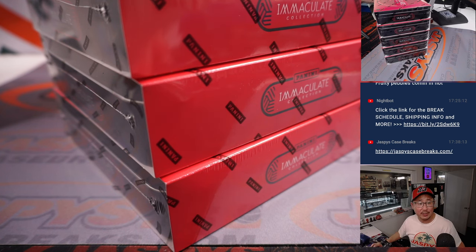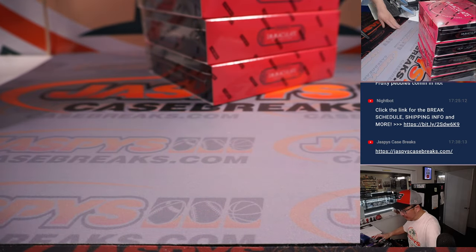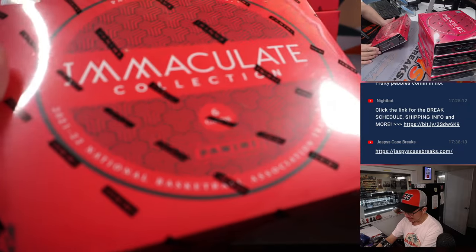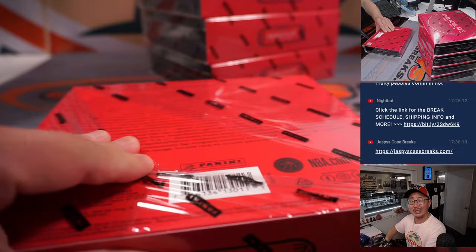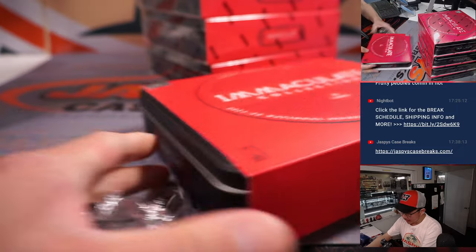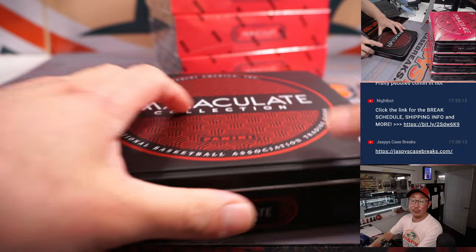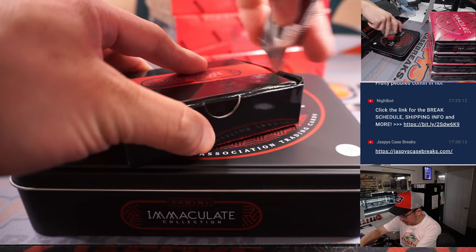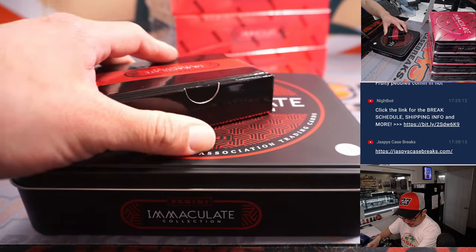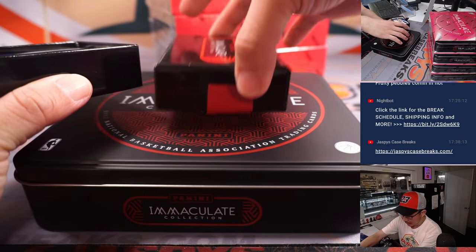I think Jason Jaspi might even have some personal boxes left for Immaculate Basketball as well. If you want to get greedy, get the entire box to yourself — you sure can. That's at JaspisRakes on Instagram, live right now. Got another full case in the store at JaspisCaseBreaks.com. If you want to get your team straight up, please do so. Especially if you miss out this time, don't miss out next time.